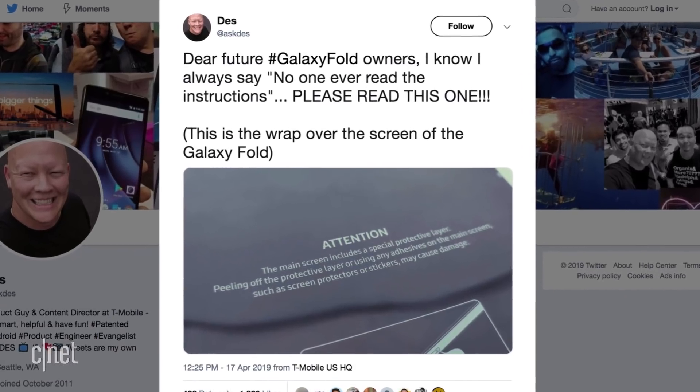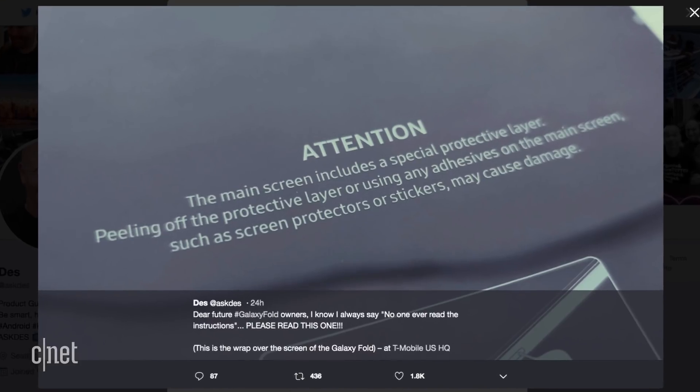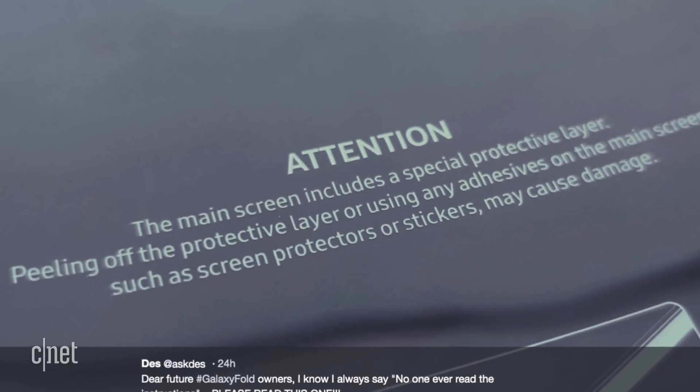Samsung has taken back the problem phones from the other reviewers and is going to investigate what's going on. The company released a statement saying that the protective layer is part of the display structure, and when it ships to consumers, there's going to be some sort of clear indication to not remove it. A director at T-Mobile tweeted out an image saying that final production models are going to have a warning on a wrap over the screen that says don't peel it off or use any other screen protector on it.